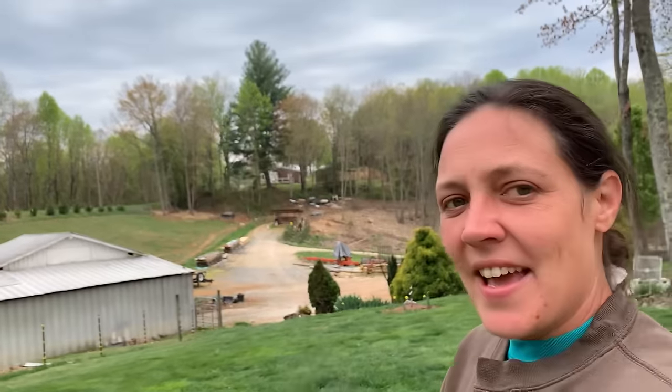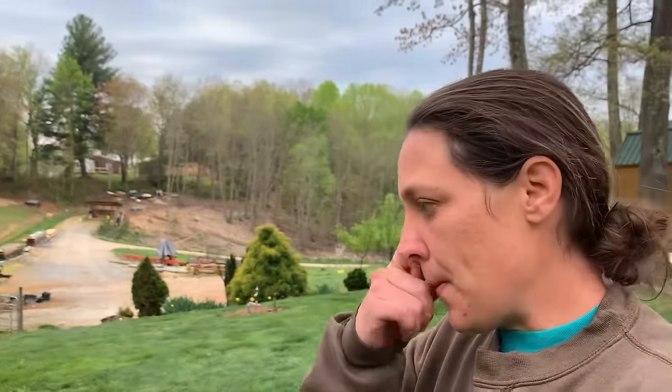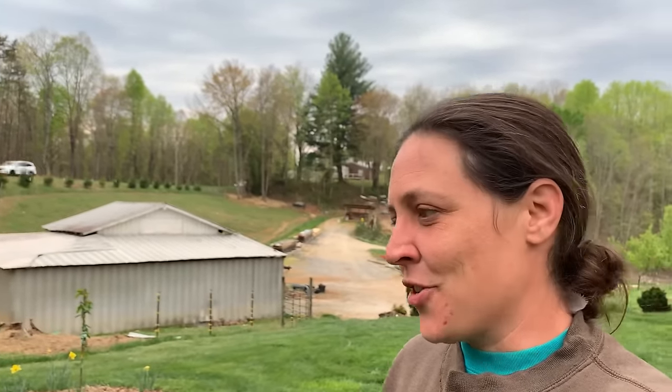Hey y'all, it's Megan. Welcome back to the channel. In today's video I've got a really special treat for y'all. I've had a few people asking about milk cows versus dairy goats. I could stand here and tell you what I've read, but I don't have experience with goats. Instead, I'm going to bring y'all up to my sister-in-law's — she milks her goats and she'll give her opinion. I'll give my opinion on milk cows, and hopefully this will help you make a decision in your dairy journey.